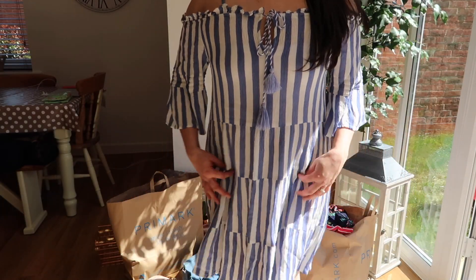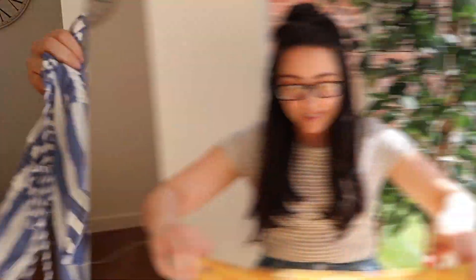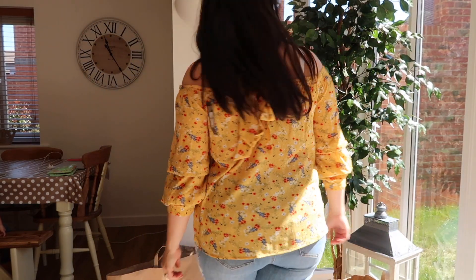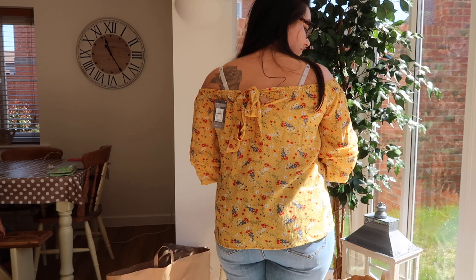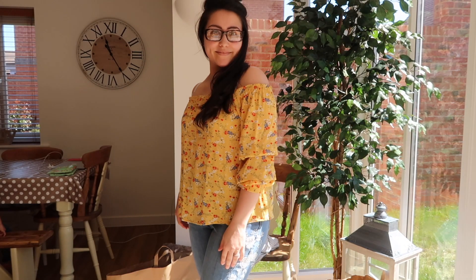The dress is probably a bit see-through so I'll wear a vest top underneath it. Next is this cute off-the-shoulder top — it reminds me of flamenco dancers in Spain with the ruffle sleeves. I got it in a size 10 but probably could have gone up to a 12. It's got a cute tie-up at the back. It's really lightweight and I think it'd look great with skinny jeans and sandals or denim shorts. I love yellow in the summer.